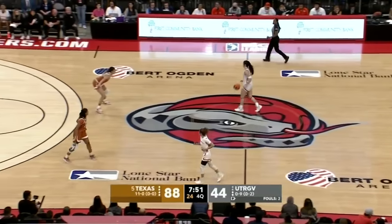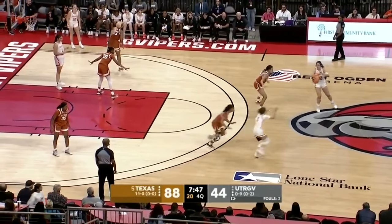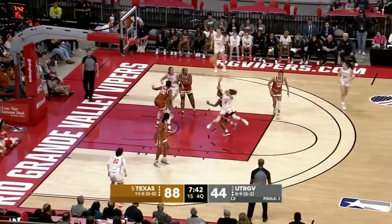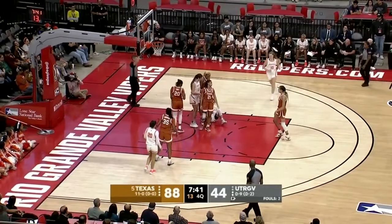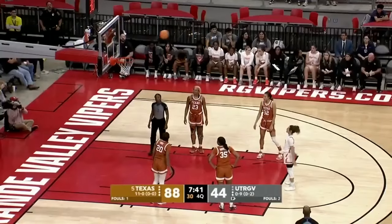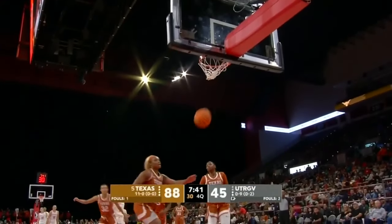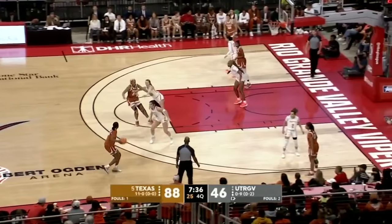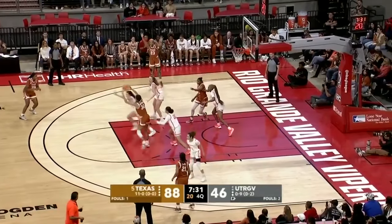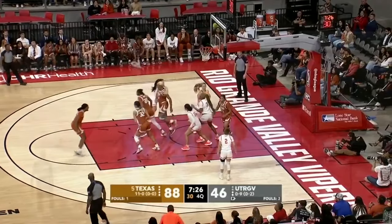Most of the crowd is still here. The Vaqueros have already played two WAC games. Texas came down two years ago — and when they came down five years ago, they played the game on campus at the UTRGV Fieldhouse, which is why it was only 2,655; it couldn't fit any more.